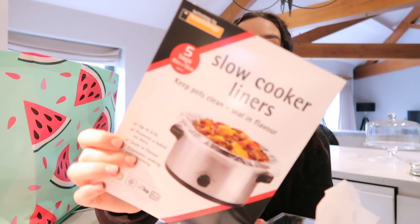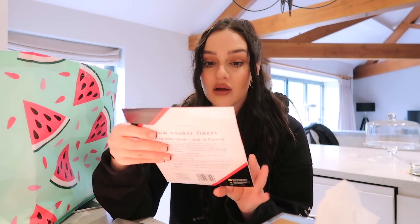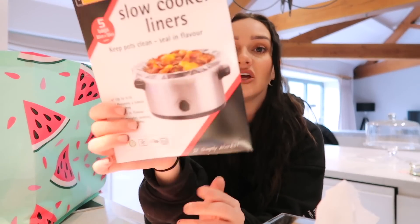Then I picked up some slow cooker liners — it's definitely slow cooker season and I love making a good stew. My sister-in-law told me about these. The one thing about a slow cooker is the mess when you clean it, so these liners are amazing. They were literally about 70p for five liners — pop one in your slow cooker and you don't have to do all the cleaning after.